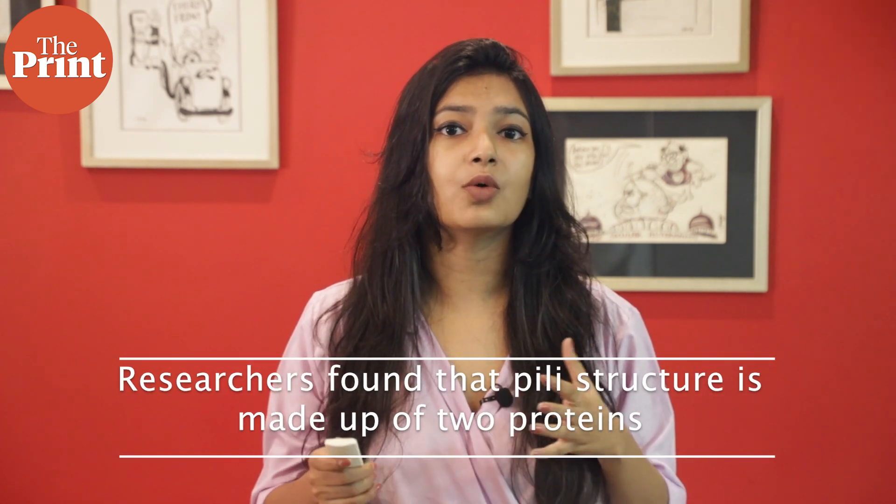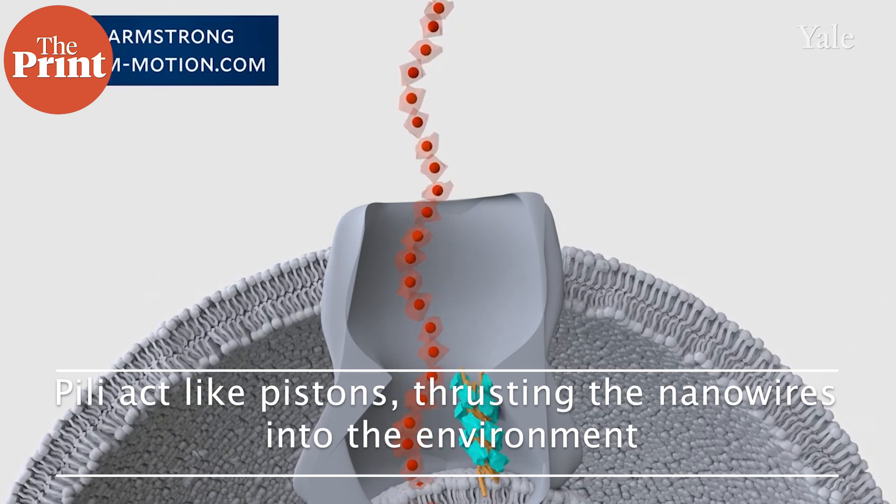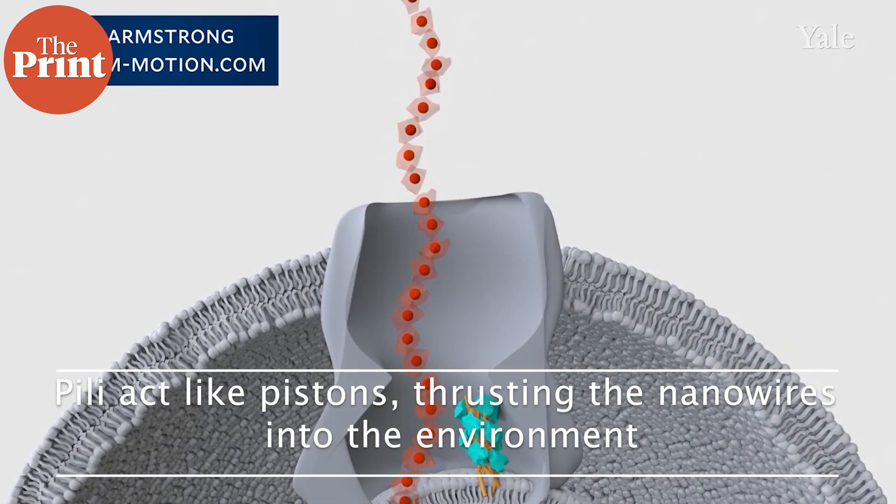However, scientists found that these nanowires are made of entirely different proteins. For the new study, researchers used cryo-electron microscopy to reveal that the pili structure is made up of two proteins, and instead of serving as nanowires themselves, pili remain hidden inside the bacteria and act like pistons, thrusting the nanowires into the environment. Understanding how bacteria create nanowires will allow scientists to tailor bacteria to perform a host of functions, from combating pathogenic infections or biohazard waste to creating living electrical circuits.